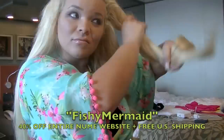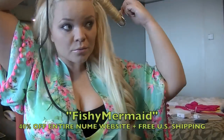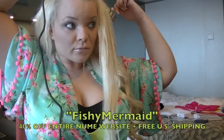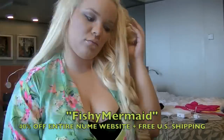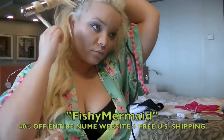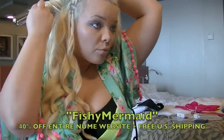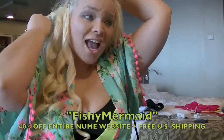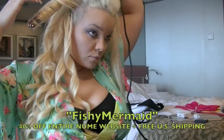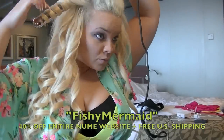NuMe gave me some new discount codes for you guys — new year, new discount codes. 40% off the entire NuMe site using the code FISHYMERMAID, which I think is the cutest code ever. They do offer free shipping to the U.S., so if you're thinking about getting one of these sets — the Titan 3 or any other NuMe find — I would get it now because 40% off is a rarity, especially on the entire site. Be sure to check the description box for all codes and links.